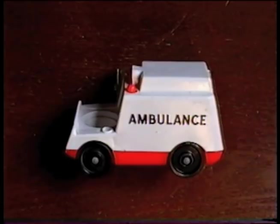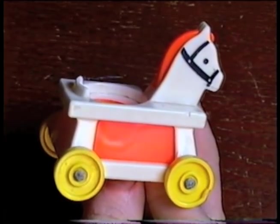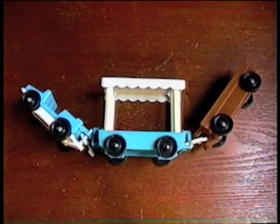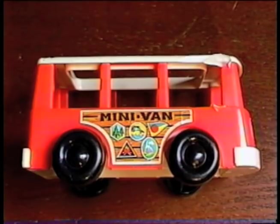A helicopter, an ambulance, a tricycle, a go-kart, a hobby horse, a fuel truck, an airplane tram, zoo train, farm cart, truck and boat trailer, and this super-stylin' minivan.